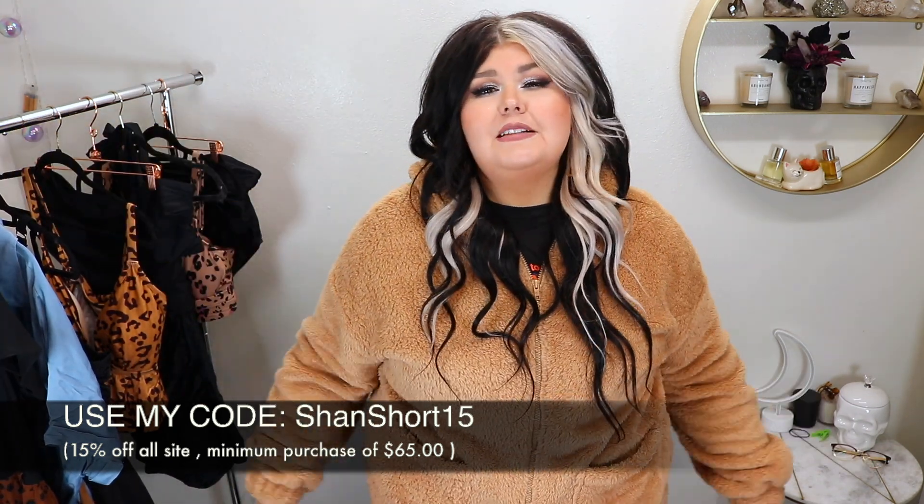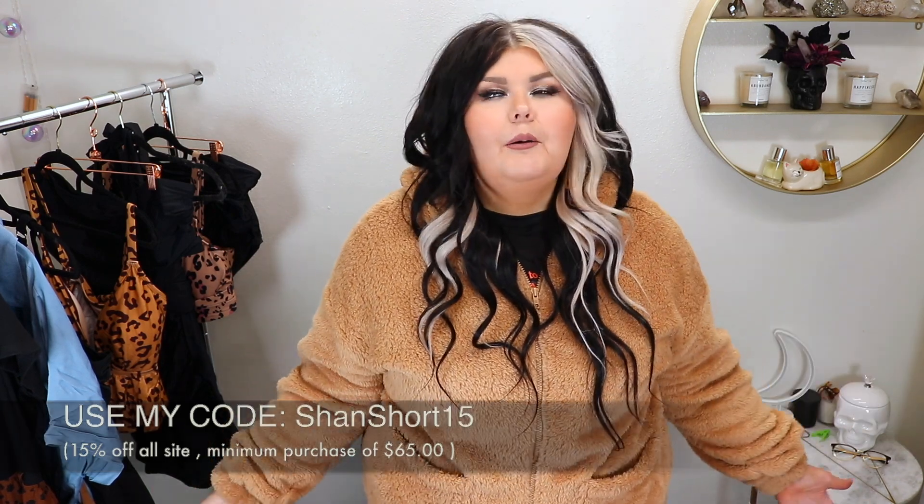Any questions about my measurements, my sizing, all that jazz — it's down below in the description box. Anyway loves, let's go ahead and jump into this Cupshe haul. Give it a thumbs up if you're excited and let me know down in the comments. Alright loves, let's go ahead and jump in.